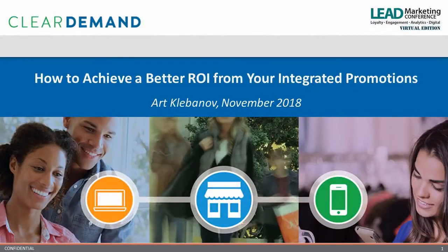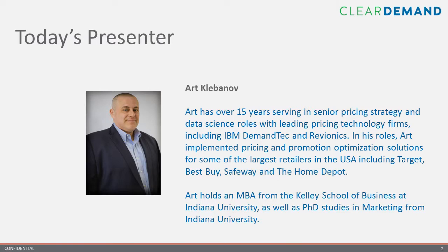The next presentation in the Lead Marketing Conference deals with achieving better ROI with integrated promotions. Our speaker is Art Klebinov, VP of Professional Services for Clear Demand. Art, you have a wonderful and very rich background, so take it away.